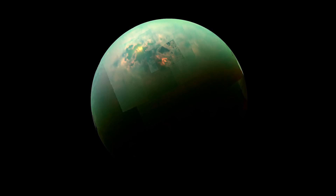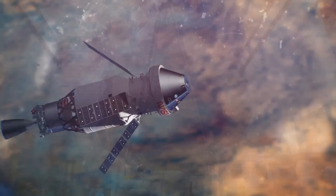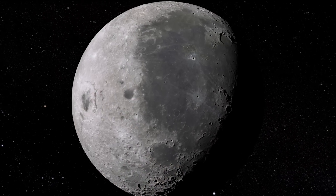So where do moons come from? Well, we still have a lot of questions that are unanswered. But with the next generation of scientists and state-of-the-art missions, we hope to be able to answer the secrets of the origins of the moons in our solar system.